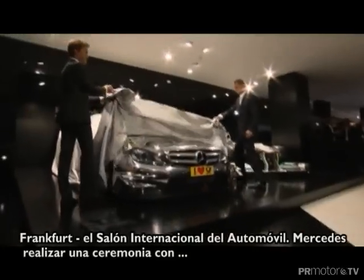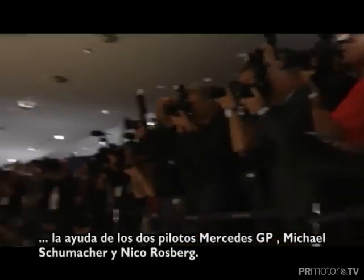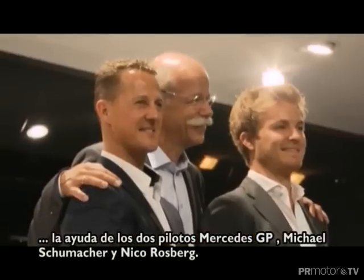Frankfurt, the International Motor Show. Mercedes perform an unveiling with the help of the two Mercedes GP Petronas drivers, Michael Schumacher and Nico Rosberg.